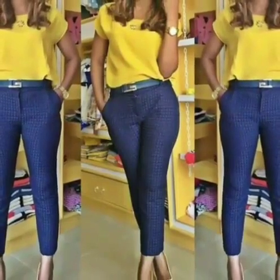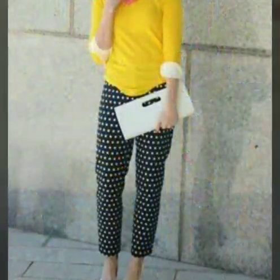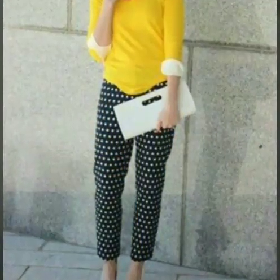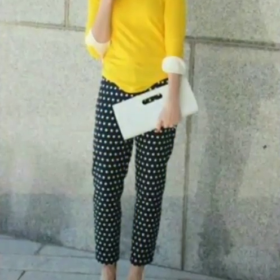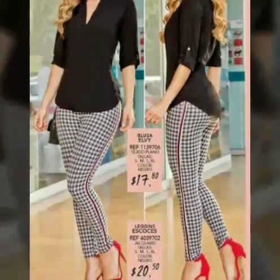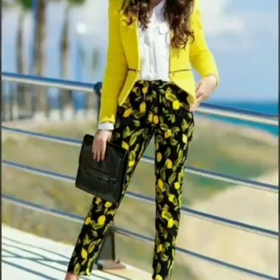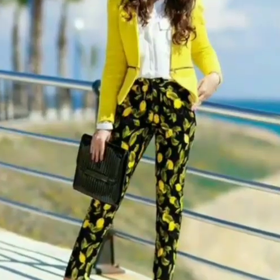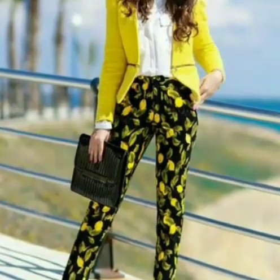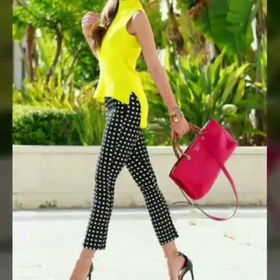Very beautiful trouser in navy blue with yellow top, beautiful yellow with polka dot trouser, very beautiful in chalk with side line in red color, black top, black and yellow with beautiful printed and polka dot combinations.